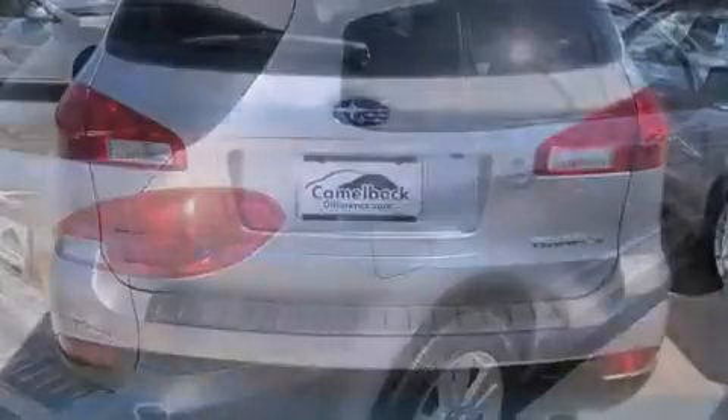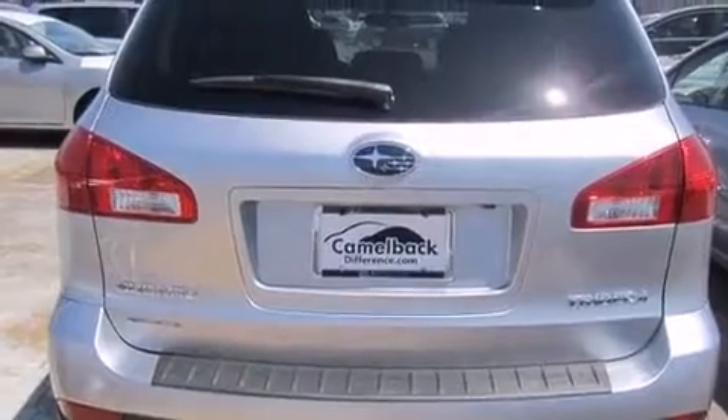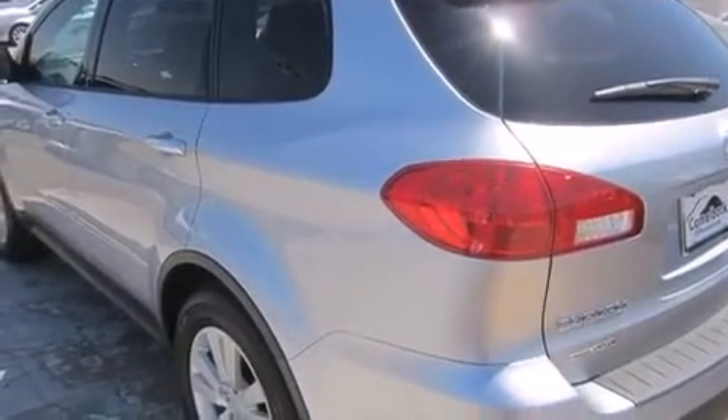It includes heated seats, front and rear reading lights, power front seats, a trip computer, an outside temperature display, and leather upholstery.